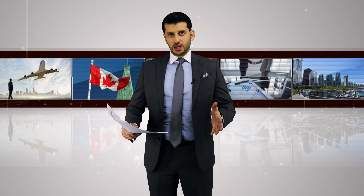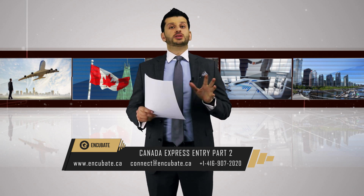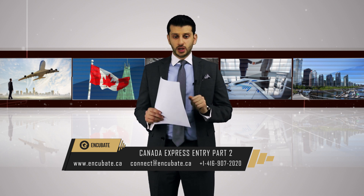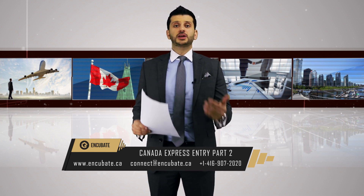Welcome to another Incubate show. My name is Basil Zayder, regulated Canadian immigration consultant. Today we're going to talk about Express Entry, which is a hot topic in the Canadian immigration industry.